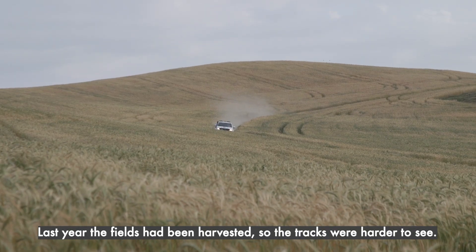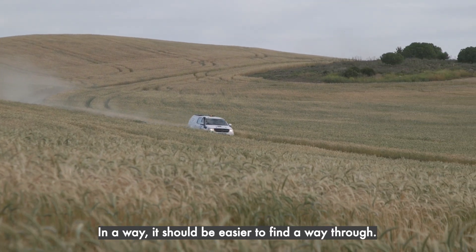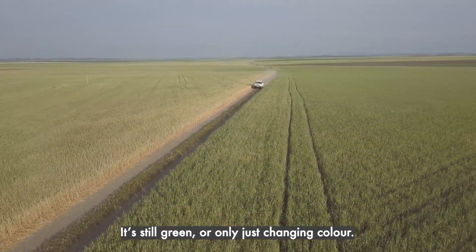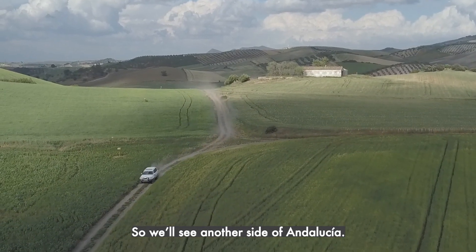Last year, all the fields were collected, so the piste was less visible. I think it will be more easy somewhere to see. There are more closed areas, more sharp, also because of the wheat fields. It's a totally different landscape. And it's still green, and it just starts to change colour. So we'll see another aspect of Andalusia.